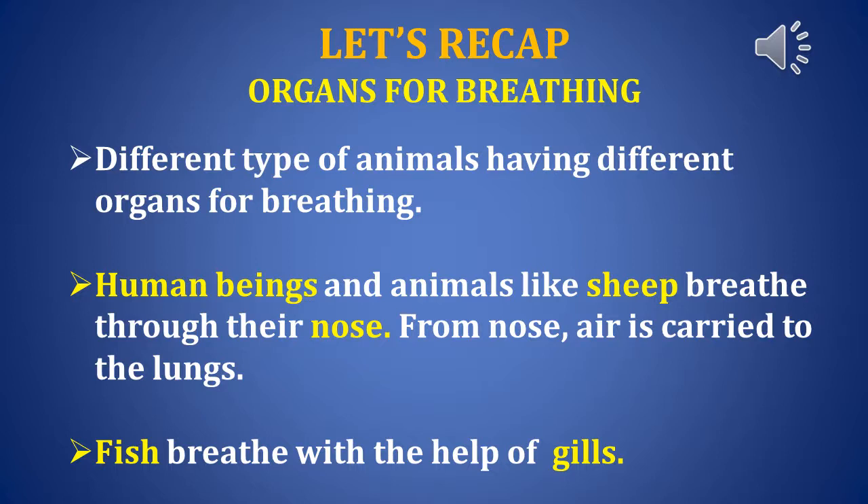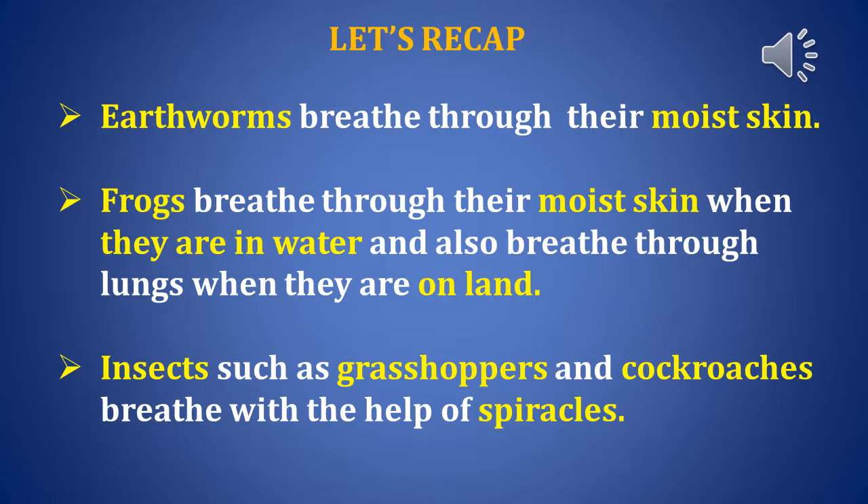Let's do a quick recap on organs for breathing in animals. Different types of animals have different organs for breathing. Human beings and animals like sheep breathe through their nose; from the nose, air is carried to the lungs. Fish breathe with the help of gills. Earthworms breathe through their moist skin. Frogs have more than one breathing organ — they breathe through moist skin in water and through lungs on land. Insects such as grasshoppers and cockroaches breathe through tiny holes called spiracles.